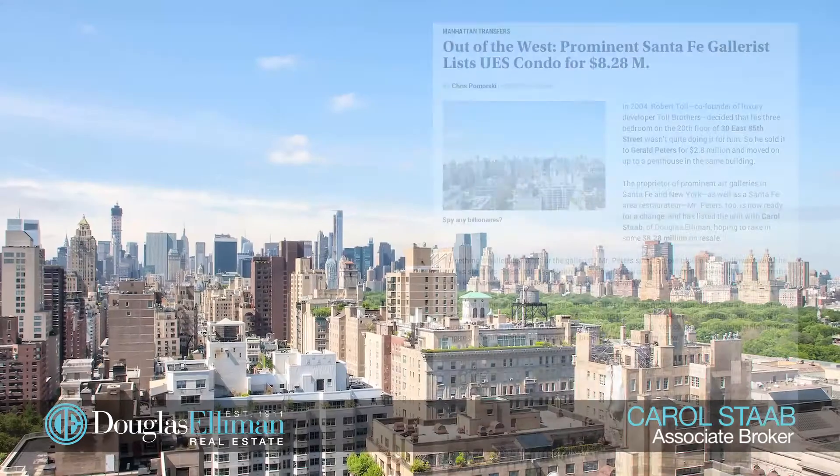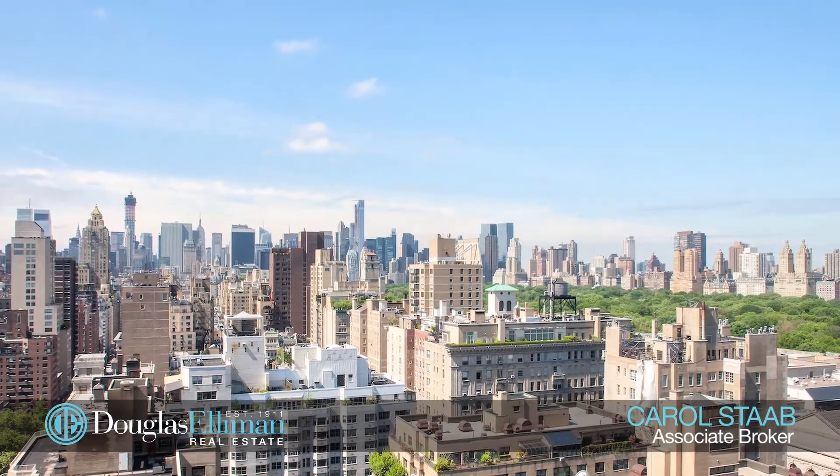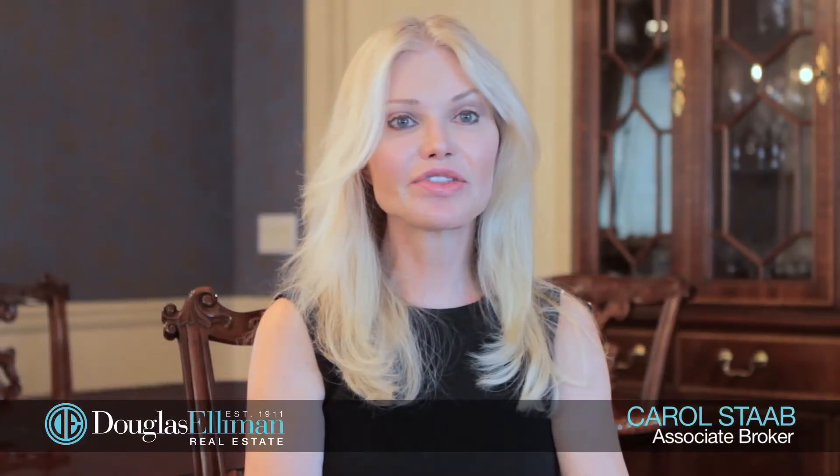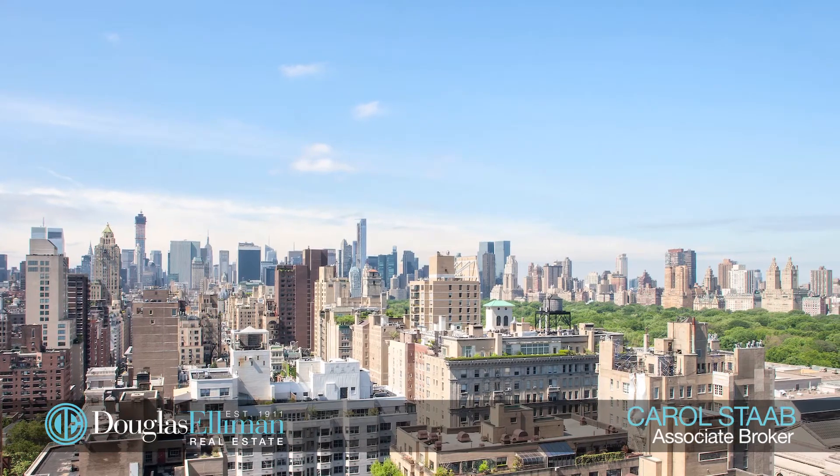I designed a custom marketing plan to promote the apartment and the New York Observer wrote a great article about it. The apartment went into contract just after 30 days from the time it was listed. It was a record dollar per square foot for the building.